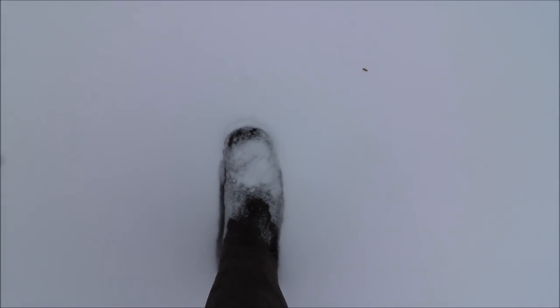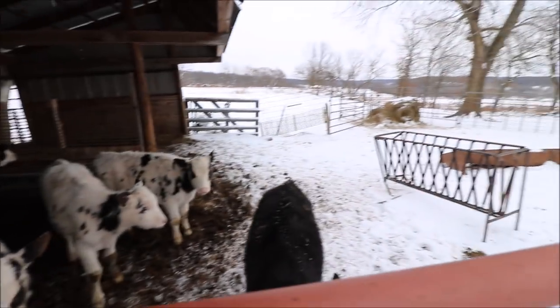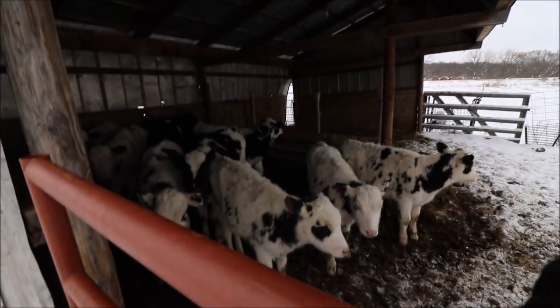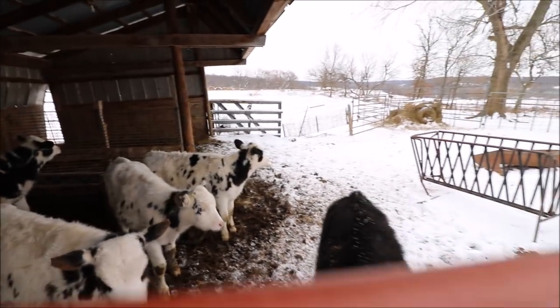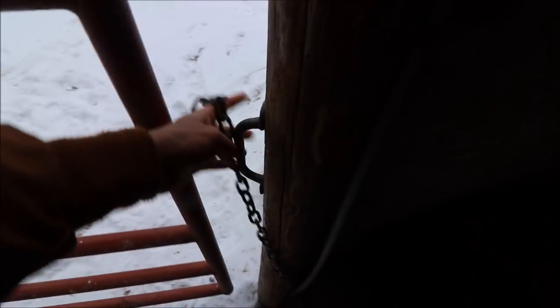In this video I'm going to talk about how I take care of them when it snows like this. As you can see, we've got like two to three inches of snow and they're holding up pretty good. They're all in the barn here because they're cold, and I'm just going to talk about what I do to take care of them when it's cold and bad weather like this.